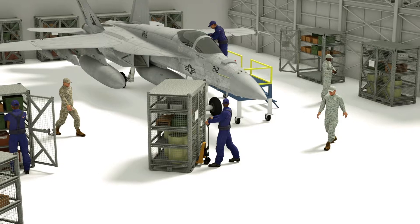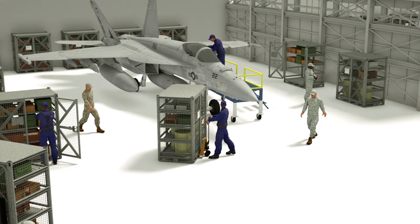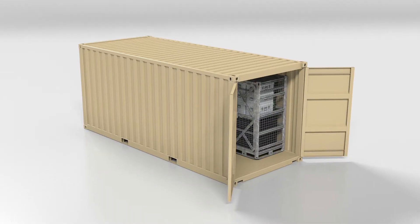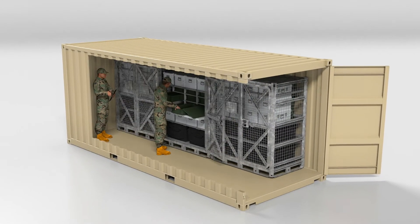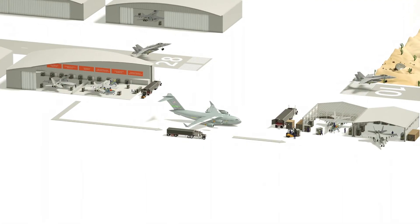Execute: maintain standard operating procedures while deployed, secure content with an extra level of security in shared locations, and use containers as temporary buildings while maintaining content organization. Retrograde: load up and return home in hours.